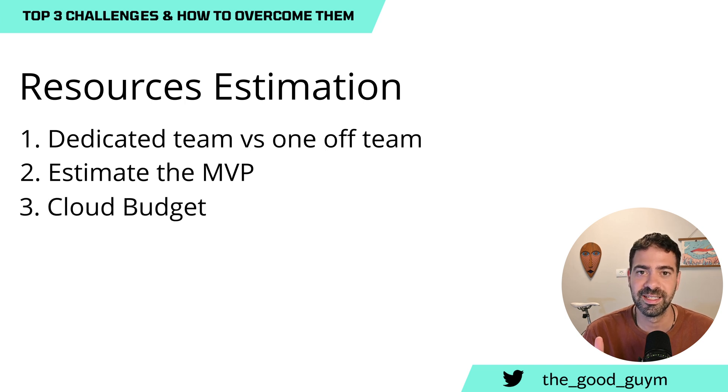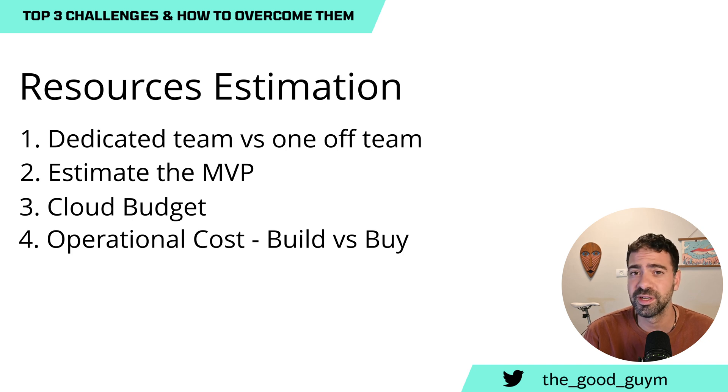The third thing is cloud budget. Estimate it based on other software you have in the organization — it should be a straightforward task. Throw a number that is not too low so you don't need to request more budget later, but not too high so it doesn't get rejected. The last thing is operational cost — how much it will cost to actually run and operate the platform. That brings us to a discussion of build versus buy.